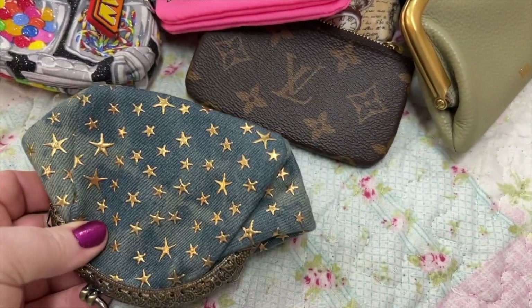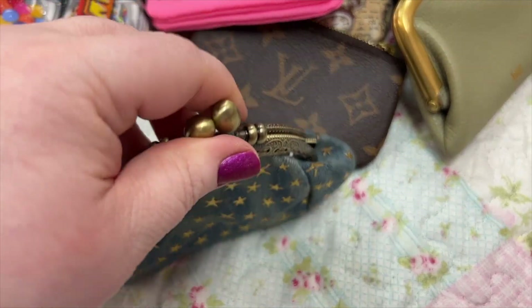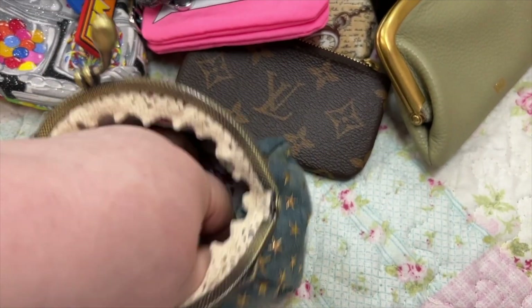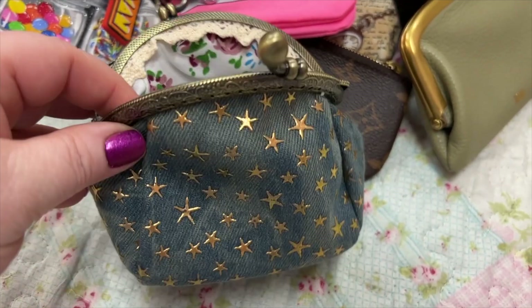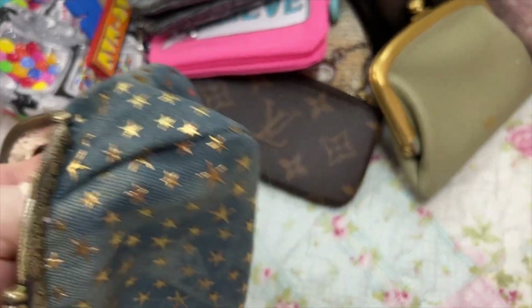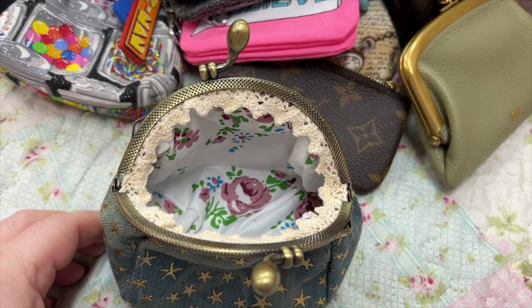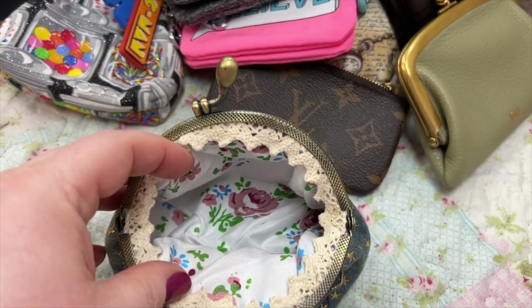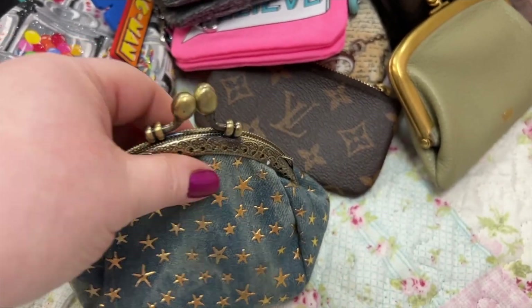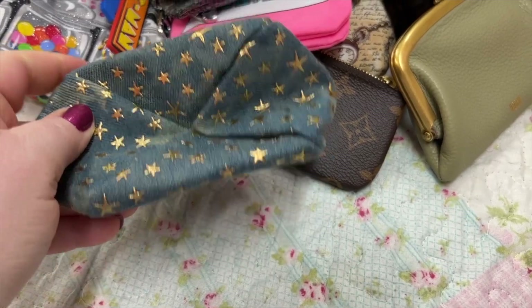I also have this cute denim one — I believe I got this one off eBay. This one opens really wide. You could actually put some cosmetics in here like lipsticks, lip balms, or nail stuff, because it's really big. It doesn't look that big when you look at it this way, but once it opens up it's huge.